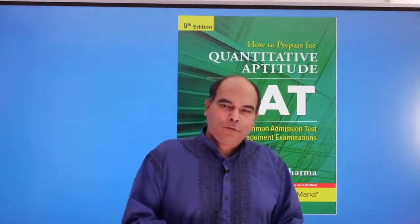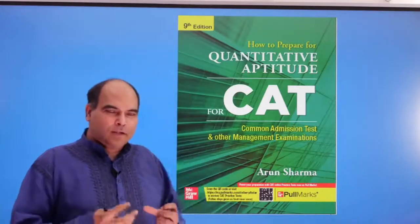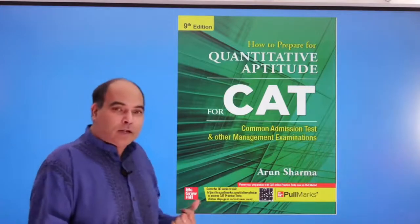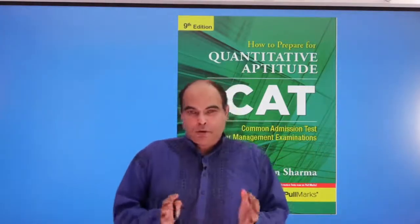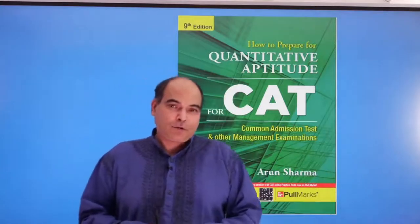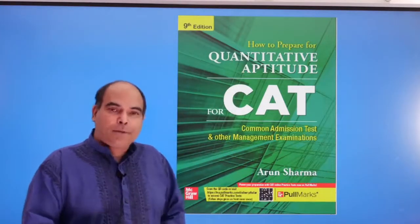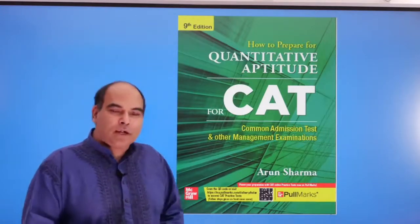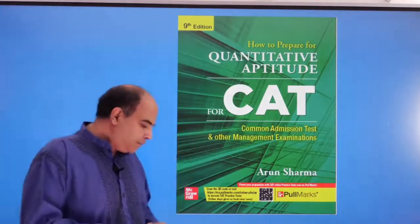Good evening everybody. In this video I'm talking about the new books coming out from McGraw Hill — my CAT books are up for revision this year. Quants is coming up with the ninth edition, Data Interpretation with the seventh edition, and Logical Reasoning with the sixth edition. This is the cover of the ninth edition.